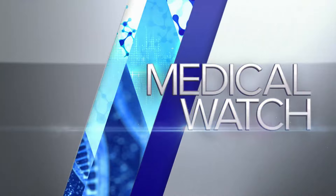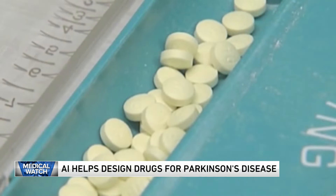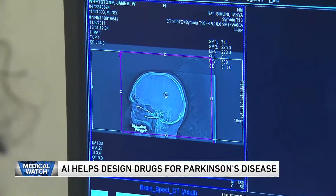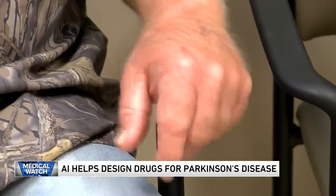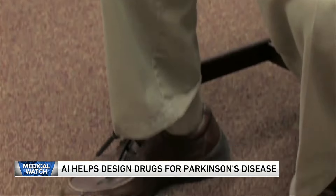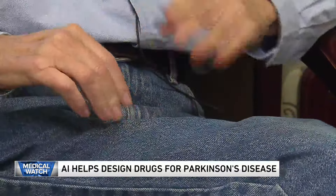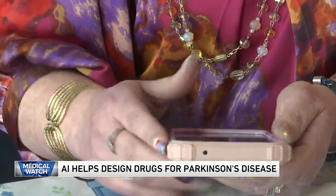As technology becomes more readily available in medicine, doctors may have better tools to defeat disease. University of Cambridge scientists say artificial intelligence has sped up the ability to identify Parkinson's disease treatments. AI accelerates the search for medications to relieve Parkinson's symptoms by 10 times, according to the researchers. AI rapidly found compounds to block the clumping of a protein associated with Parkinson's decline.